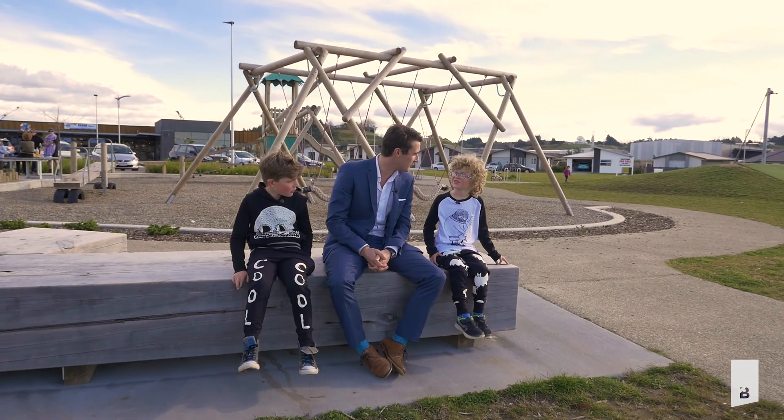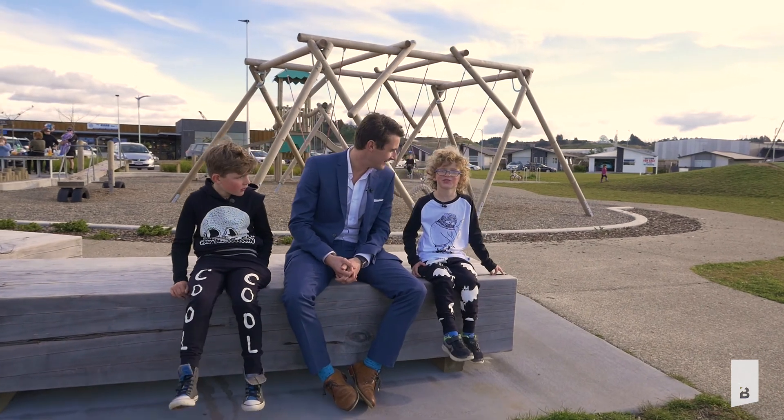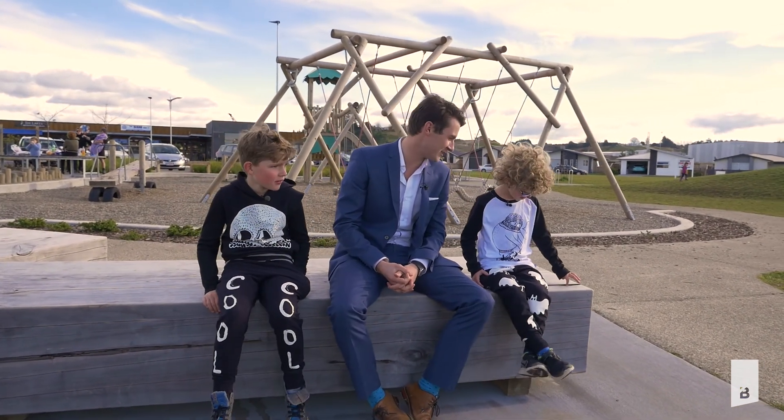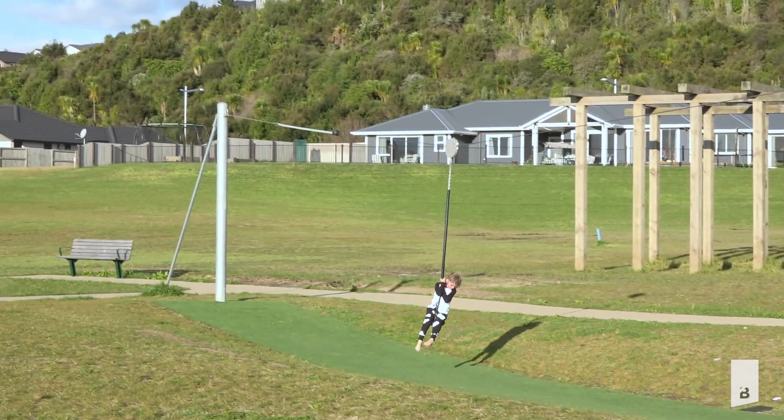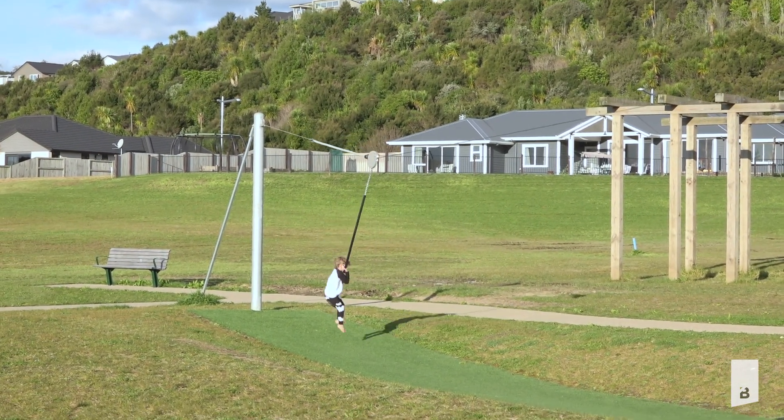So Cooper, what's your favorite part of the lakes buddy? The zip line. The zip line — okay, and why do you like the zip line the best? Because it goes fast and then you go flying.